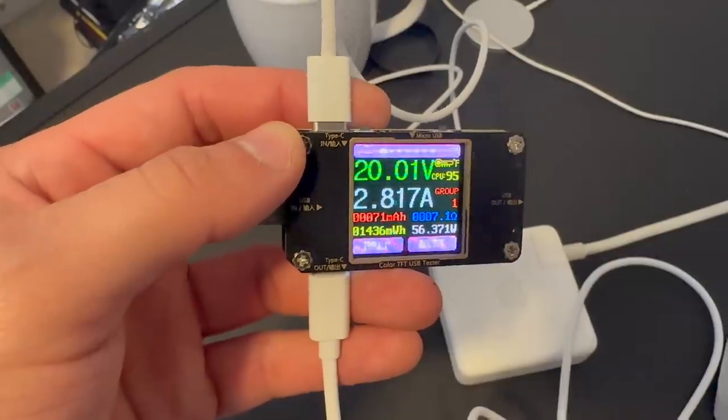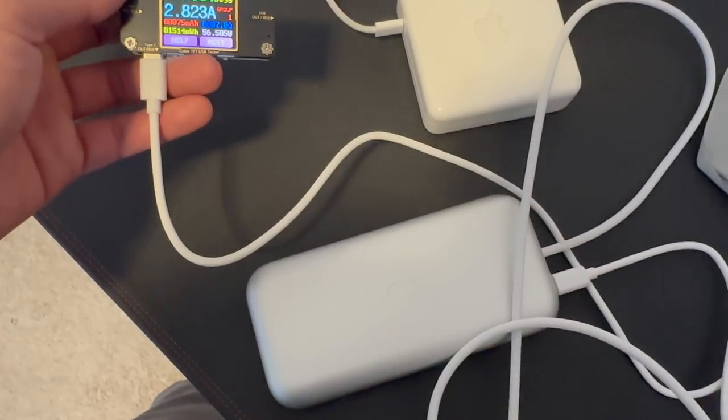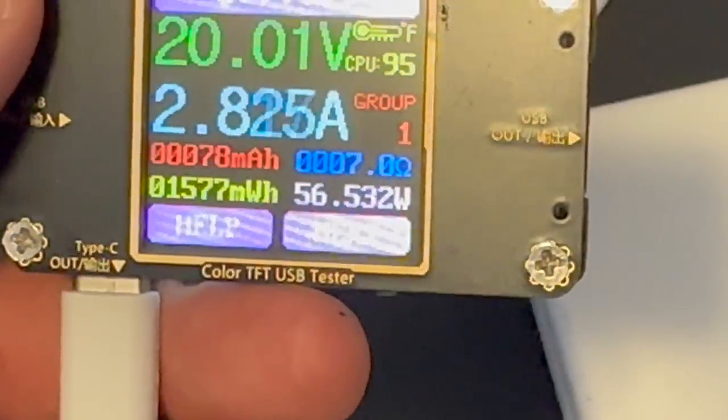The included power adapter is 33 watts, but the Apple Vision Pro also supports fast charging. Using a 100-watt power adapter from a MacBook Pro charges it significantly faster, so if you have one of those laying around, use it.